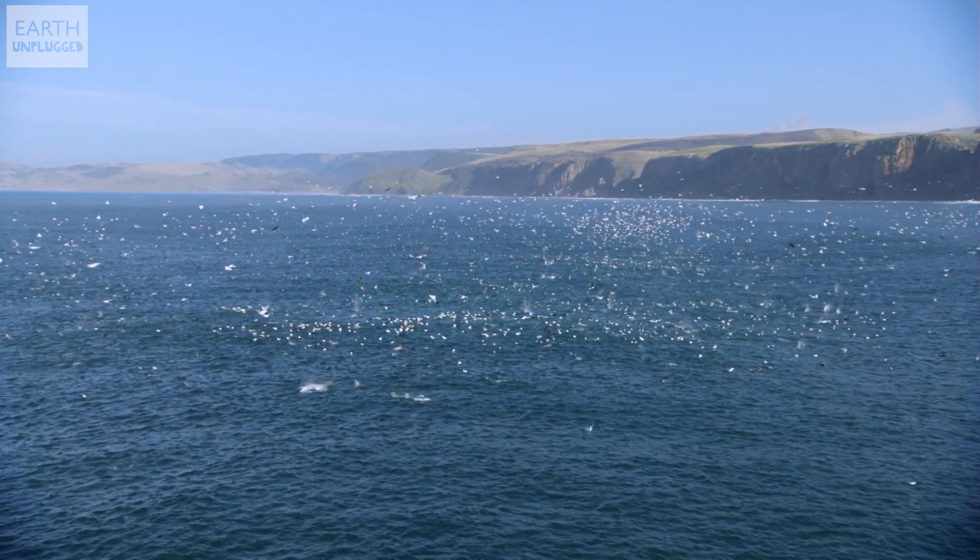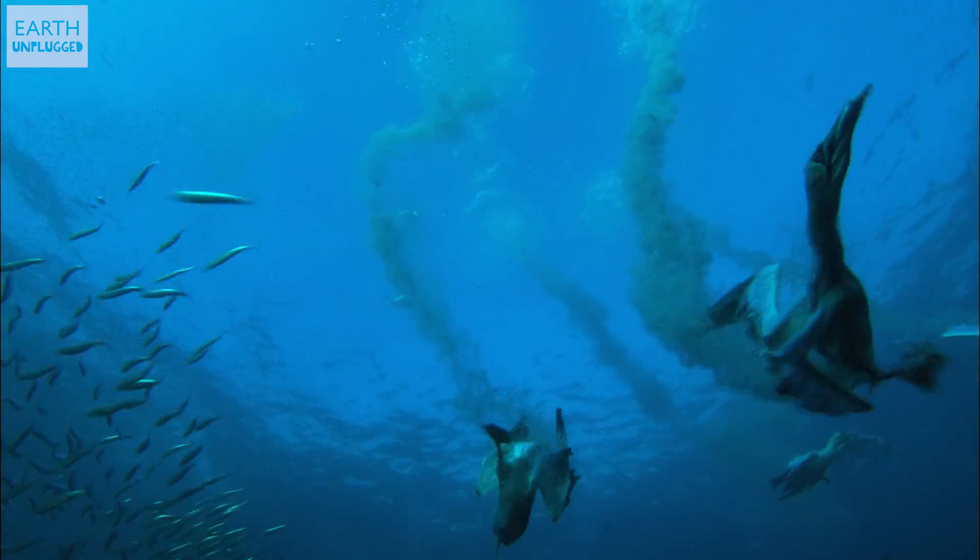But Gannets have to deal with an added dimension when it comes to headbanging, because they do it at sea. So to stop high-pressured jets of fluid flooding their skull when they hit the water, they don't have nostrils.